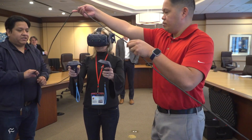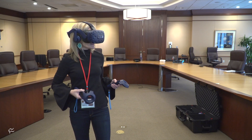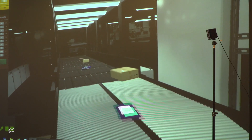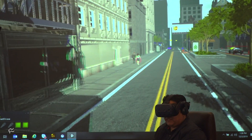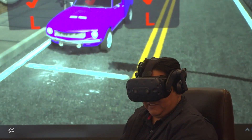Technology touches every corner of the business, even the training department. Extensive programs involving virtual reality are being used to teach employees in a safe environment how to better do their jobs — whether it be the drivers crisscrossing our neighborhoods every day or the workers inside the hub. AR and VR are changing the training game.